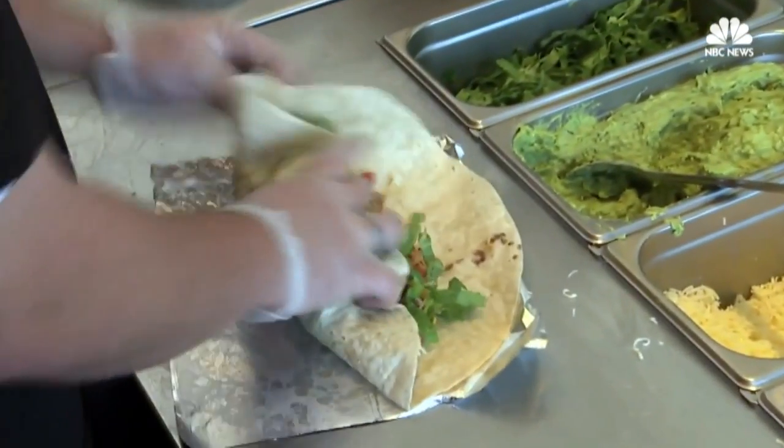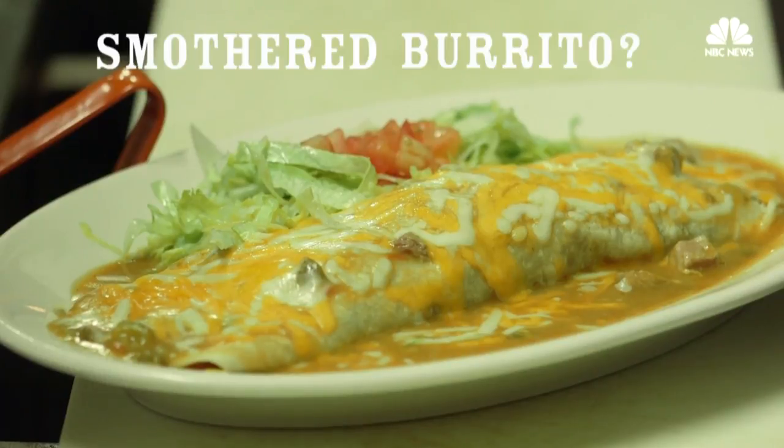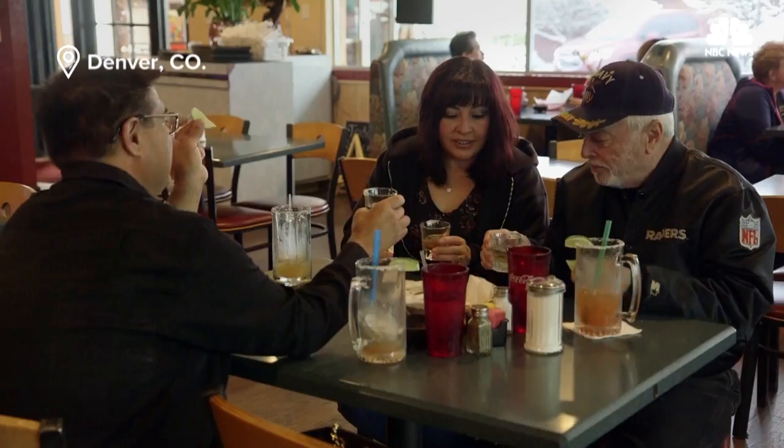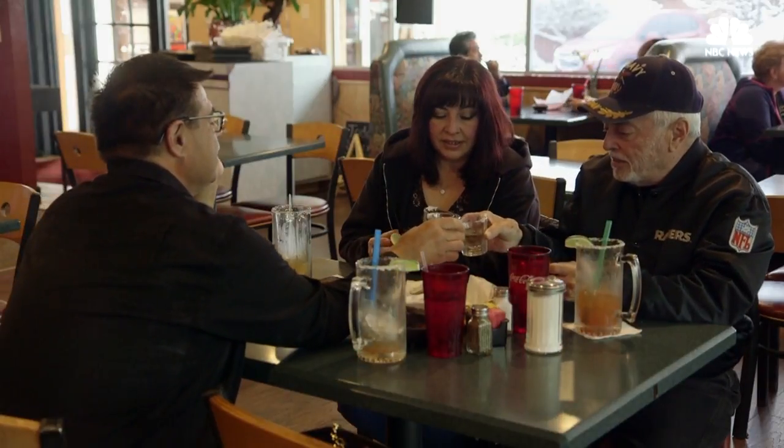Many of us know what a burrito is, but have you ever heard of a smothered burrito? We set out to find the perfect burrito and people in the Mile High City believe that they do it best.